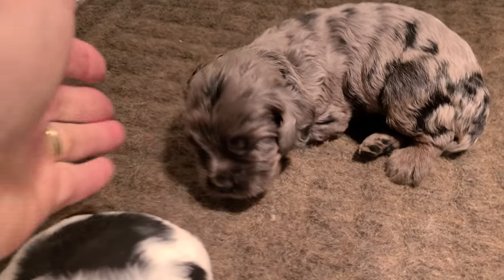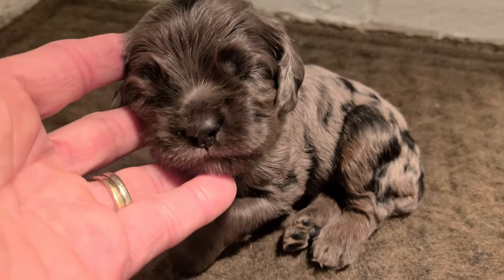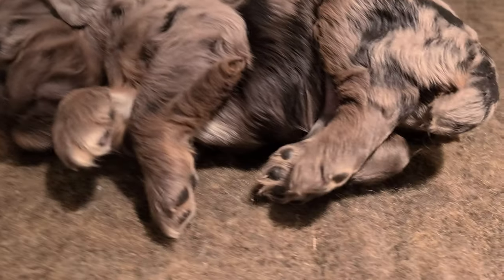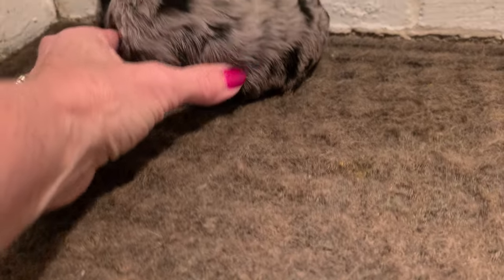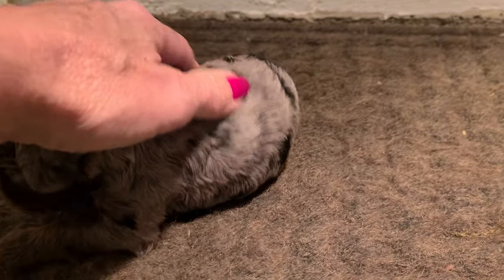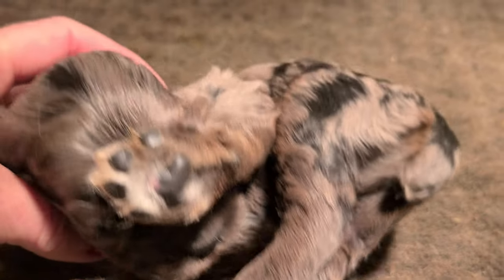And then this is the Merle. He's got the tan on his legs. He's got a little white patch, little white patch.